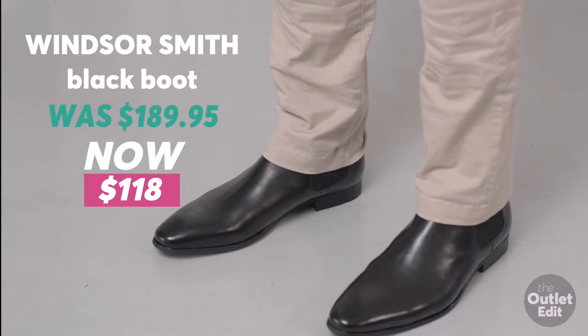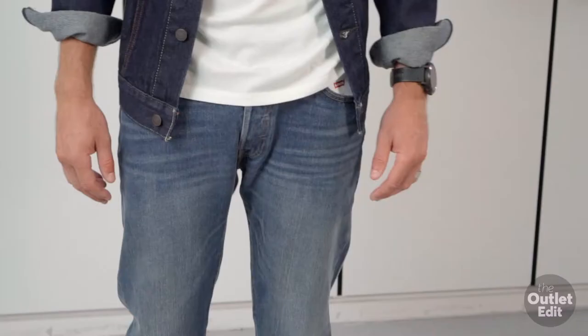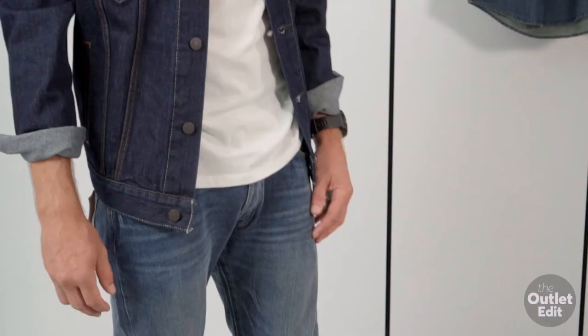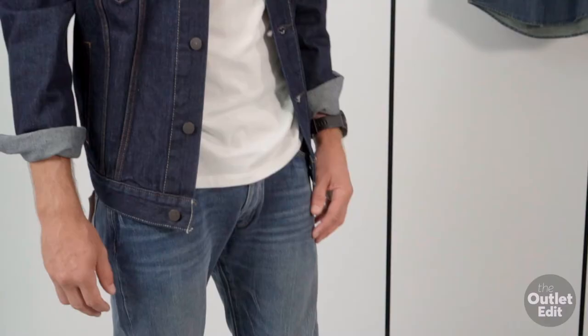Levi's always have awesome sales here at Harbour Town, and you are pulling off the classic 501s looking awesome paired back with a basic pair of white Converse. These are styles that any man can pull off — this is the trucker jacket, basic white tee and the 501s.